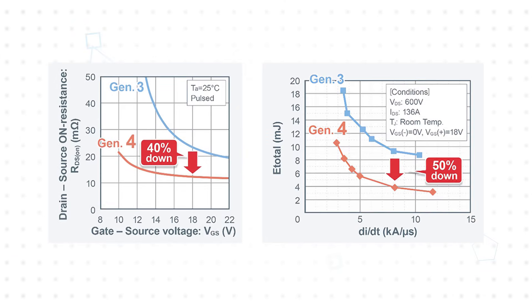The optimized structure in Roam's 4th generation MOSFETs reduces on-resistance by as much as 40 percent, while also improving short circuit withstand time. It also significantly reduces the gate-drain capacitances, providing a 50 percent reduction in switching losses.